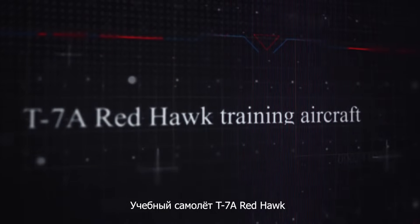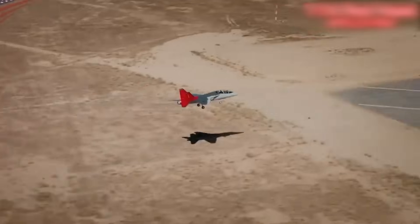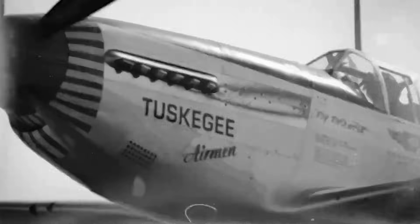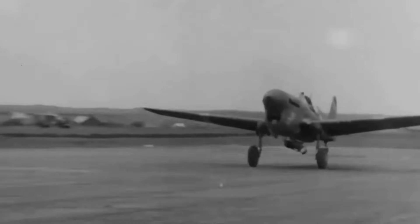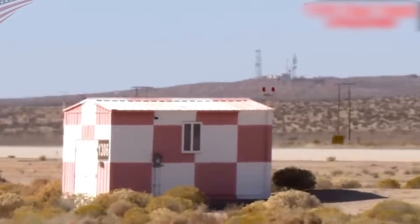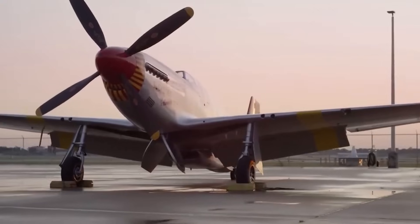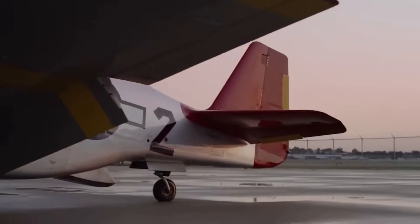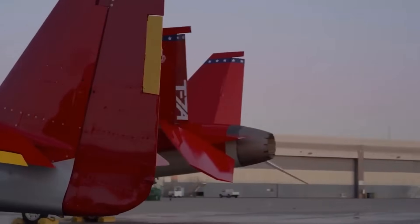The T-7A Red Hawk is a new pilot training system developed for the U.S. Air Force, suitable for both future pilots of tactical aircraft and bombers. The first Red Hawk training aircraft will arrive at Randolph Air Force Base in 2026. In total, the agency has signed a contract with Boeing for the delivery of 351 training aircraft. The Red Hawk aircraft has a twin tail, one engine, and a unique cockpit with stadium seating, where the instructor's seat is positioned higher than the student pilot's seat.